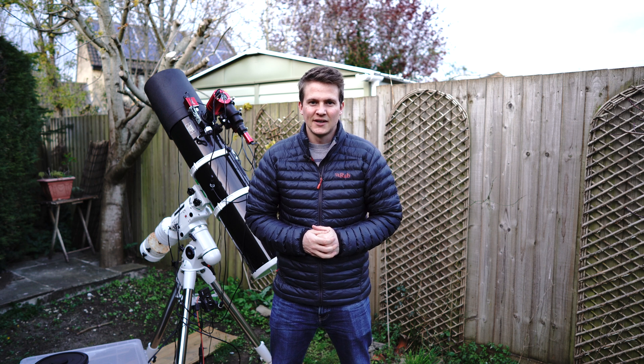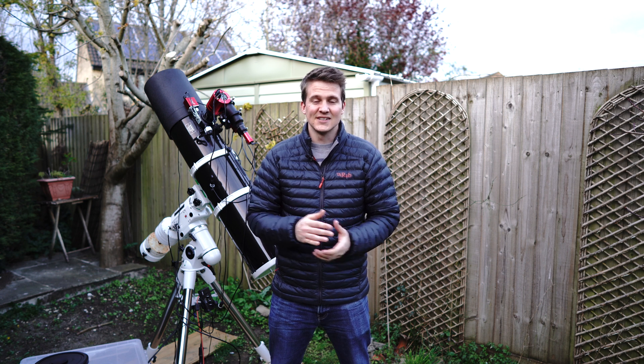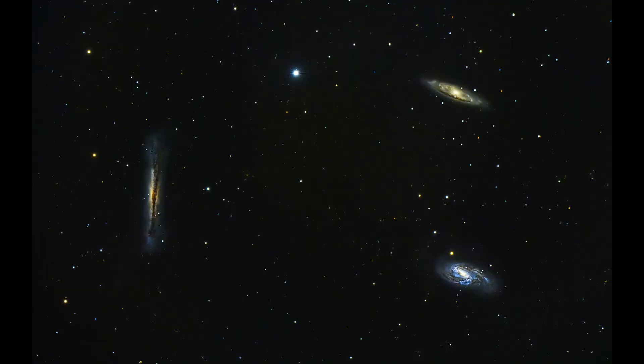Most people tend to shoot the Leo Triplet and I'm sure you've seen a few images of that online. That's an amazing target in the constellation Leo, but I actually shot that last year with this telescope and the Sony a7 III, and I was really happy with how that turned out. So I thought I'd give this Hickson 44 galaxy group a go.